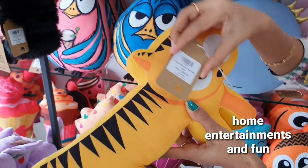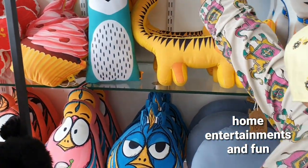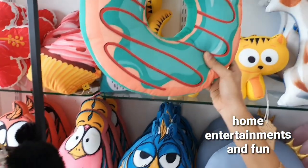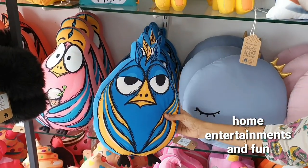Cat for tiger setting. Donut sheep. Angry bird.